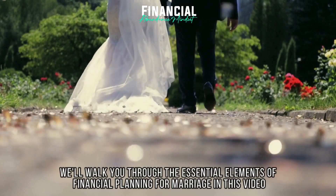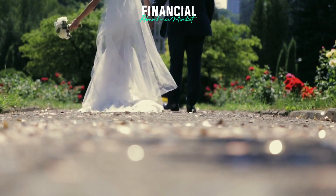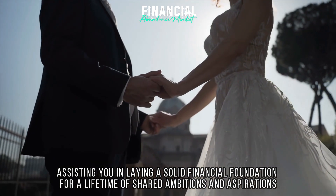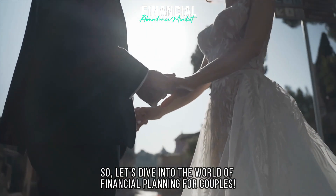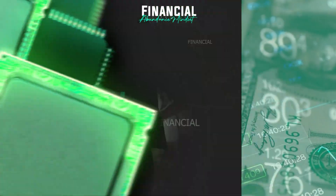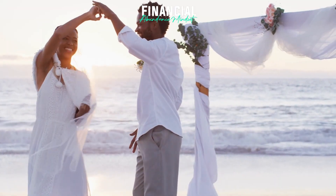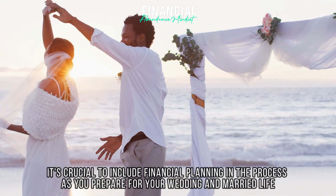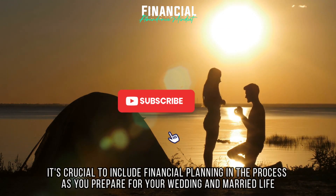Congratulations! We'll walk you through the essential elements of financial planning for married couples in this video, assisting you in laying a solid financial foundation for a lifetime of shared ambitions and aspirations. So, let's dive into the world of financial planning for couples. You two are engaged and getting ready to travel the world together. It's crucial to include financial planning in the process as you prepare for your wedding and married life.